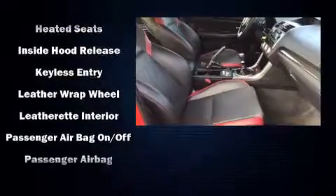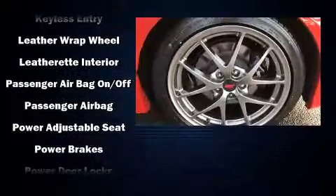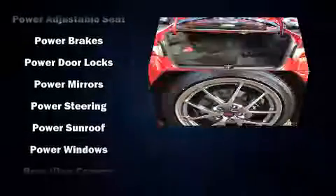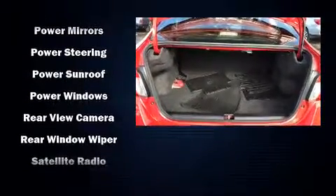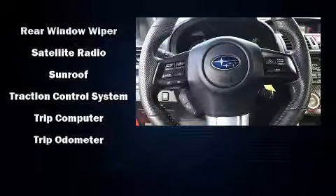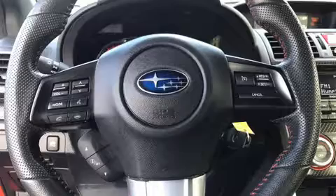Features such as automatic climate control and leather upholstery prove that economical transportation does not need to be sparsely equipped. Subaru also prioritized safety and security with features such as traction control, ignition disabling, and four-wheel disc brakes with ABS.